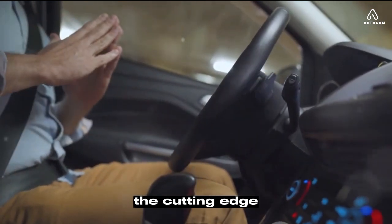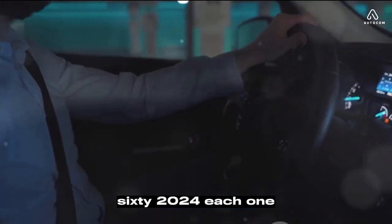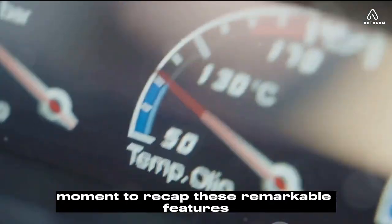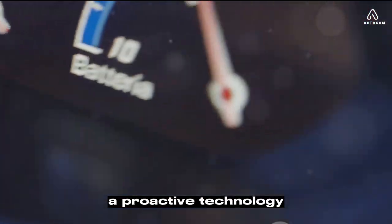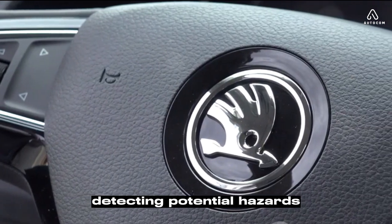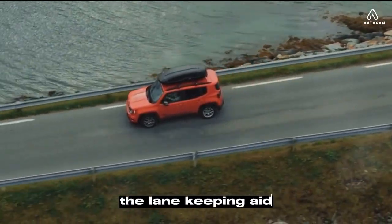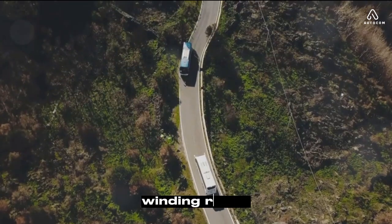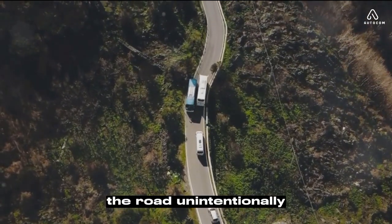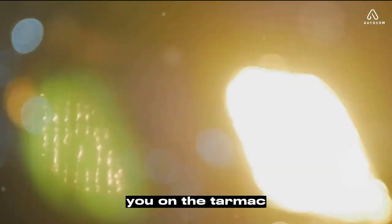In our journey today, we've explored the cutting-edge safety features of the Volvo XC60 2024 — each one a testament to Volvo's commitment to safety and the well-being of its drivers and passengers. The City Safety system is a proactive technology that's always alert, keeping you safe in urban environments by detecting hazards and applying the brakes when necessary. Then we have the lane-keeping aid, which gently nudges you back on track if you unintentionally drift out of your lane. And the run-off road mitigation uses steering and braking to keep you on the tarmac — the guardian angel you never knew you needed.